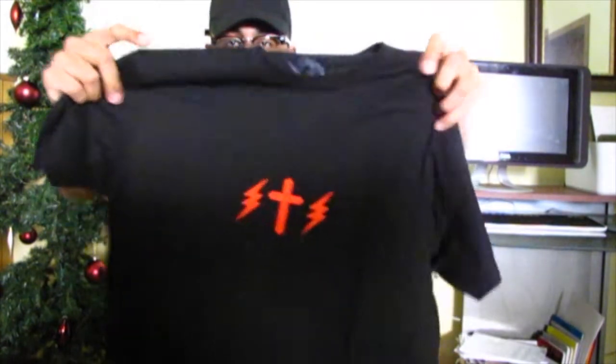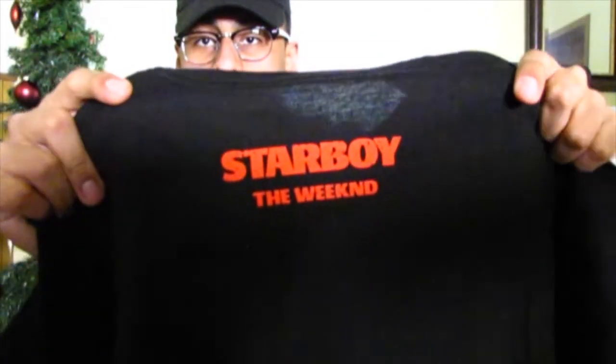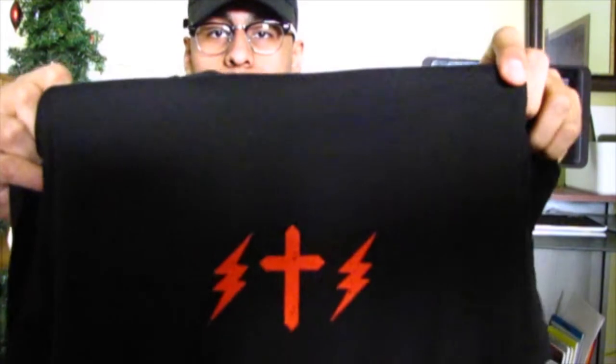So for the purposes of this video, I'm just going to show you guys this shirt. This is actually a shirt that I really wanted, but unfortunately I got the wrong size. It says 'Star Boy' on the back, and on the front it just has the cross and the lightning bolts.